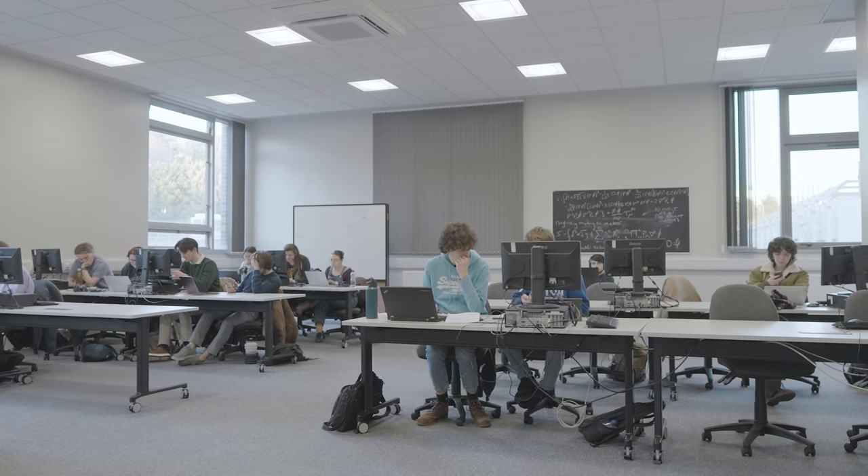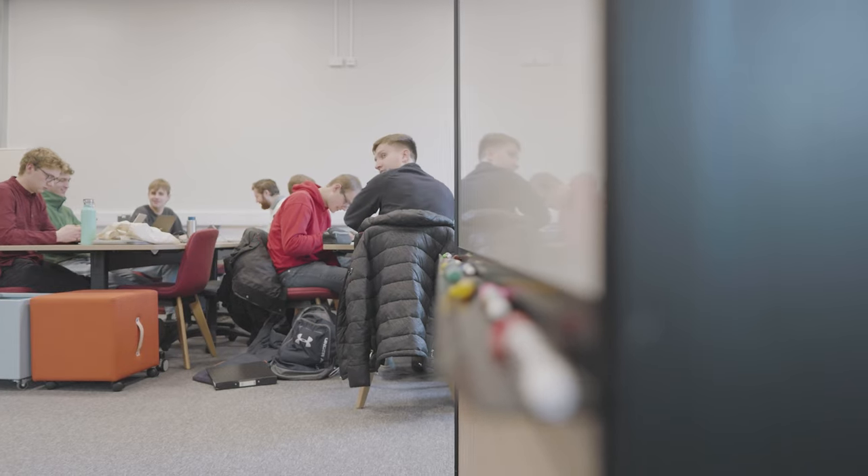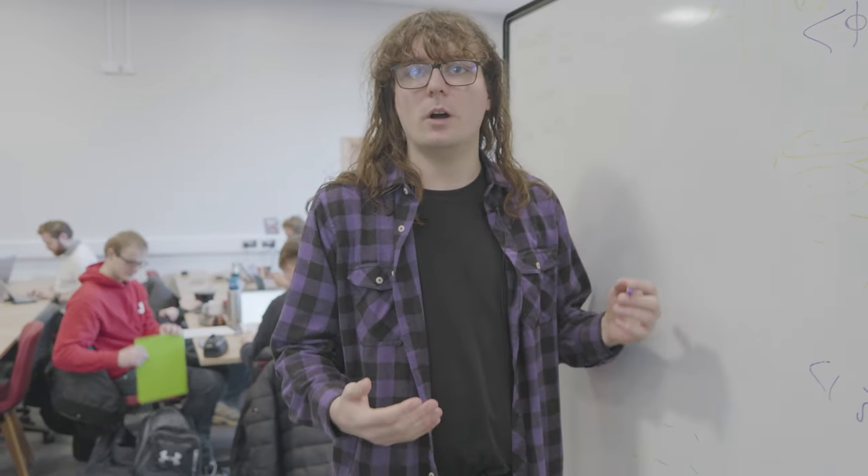This is the collaborative study space, the perfect place to come to get group work done together. It's also a good place to come for individual study if you want a quiet, comfortable place away from home. We can make the space work for us — we even have these movable whiteboards that we can use to work through problems together.